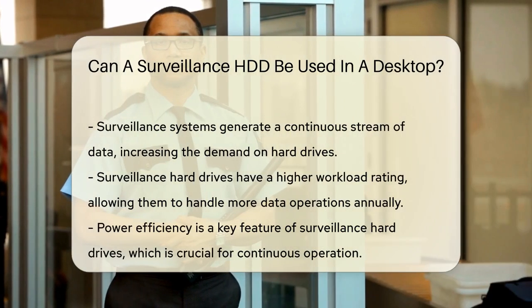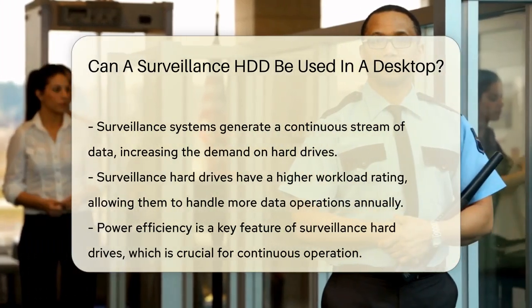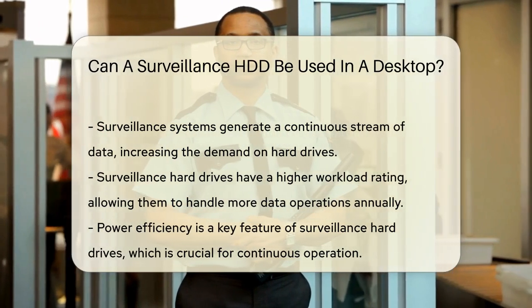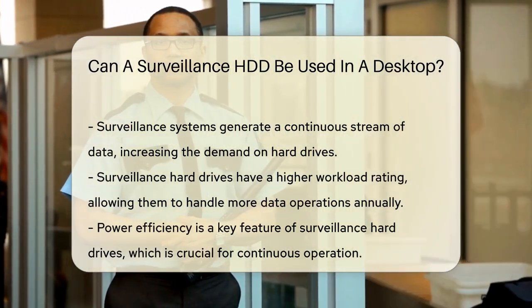One of the key differences is the workload rating. Surveillance hard drives have a higher workload rating, indicating they can handle more data writing and reading operations per year. This is crucial because surveillance systems generate a continuous stream of data, putting significant stress on the hard drive.